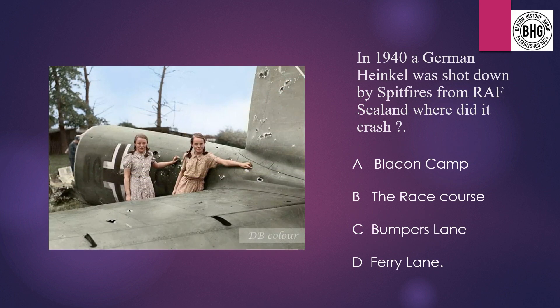Question 11: In 1940 a German Heinkel Bomber was shot down by Spitfires from RAF Sealand. Where did it crash? A: Blaken Camp, B: the race course, C: Bumpers Lane, or D: Ferry Lane.